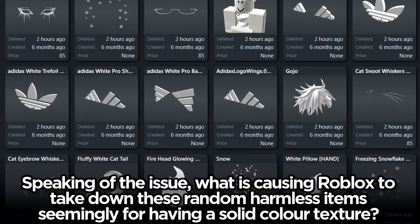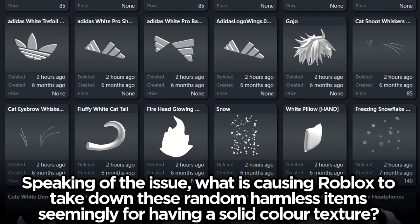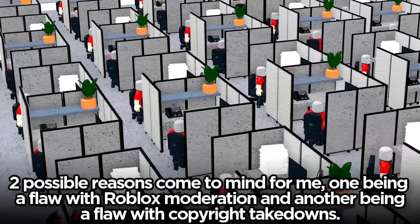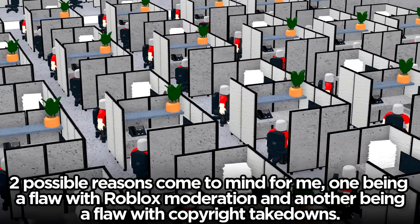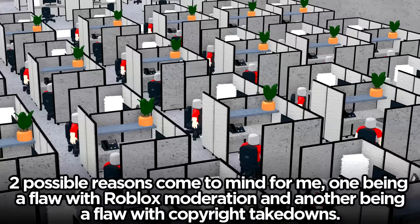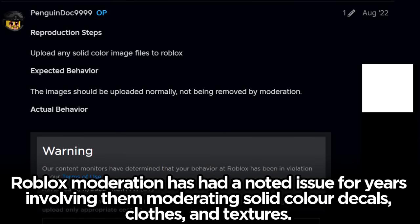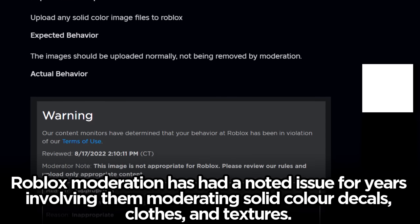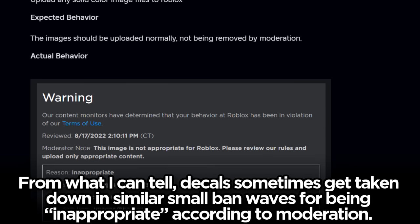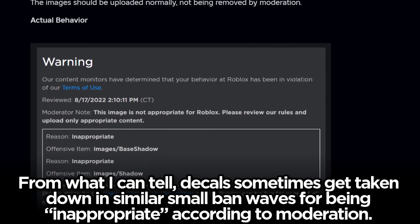What is causing Roblox to take down these random harmless items seemingly for having a solid color texture? Two possible reasons come to mind: one being a flaw with Roblox moderation and another being a flaw with copyright takedowns. Roblox moderation has had a noted issue for years involving them moderating solid color decals, clothes, and textures — decals sometimes get taken down in similar small ban waves for being deemed inappropriate.